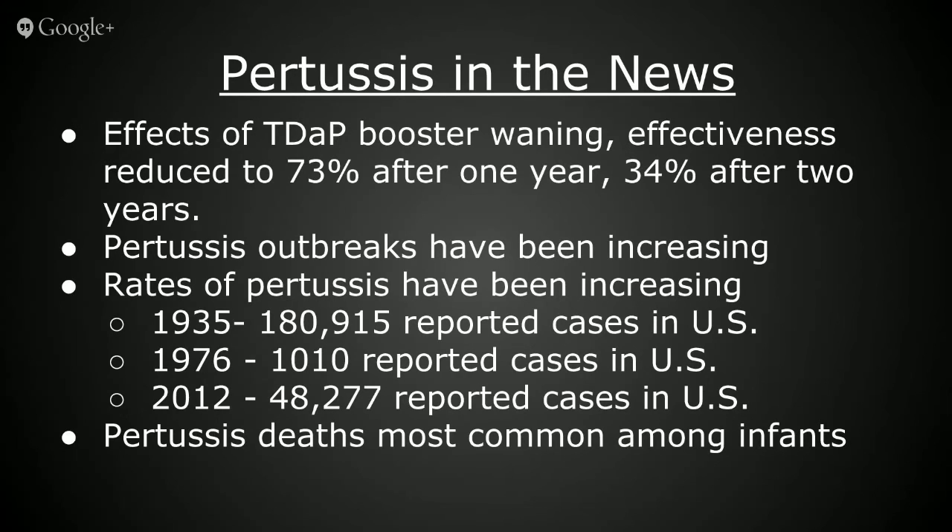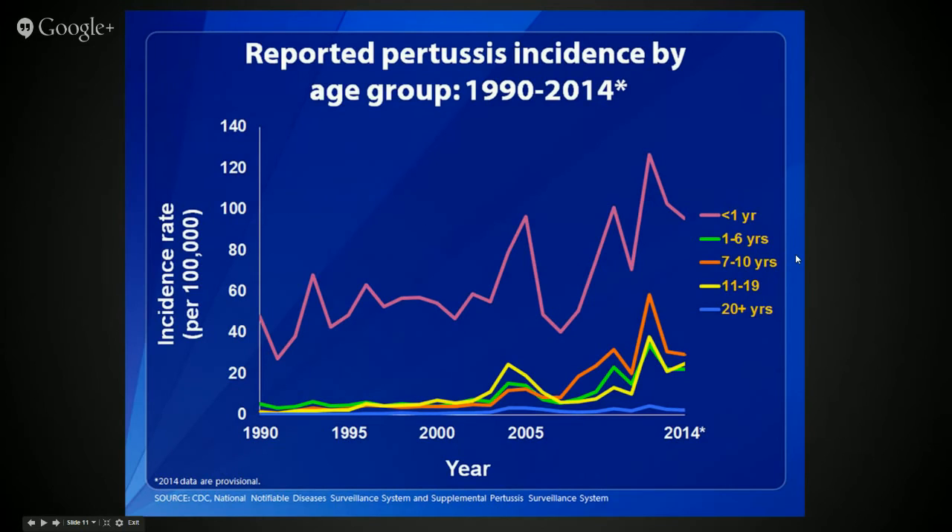It was not uncommon for the number of reported pertussis cases before the vaccine was introduced in the U.S. during the mid-1940s to be close to 200,000 cases per year — as was the case in 1935 where it was 180,000. After the vaccine was introduced, those numbers declined steadily until they hit an all-time low in 1976 at 1,010. But since the 1990s, those numbers have been on the rise, and the use of the acellular pertussis vaccine may be to blame. According to the CDC, the acellular pertussis vaccine DTaP that we use now may not protect us for as long as the whole cell vaccine DTP that we used to use.